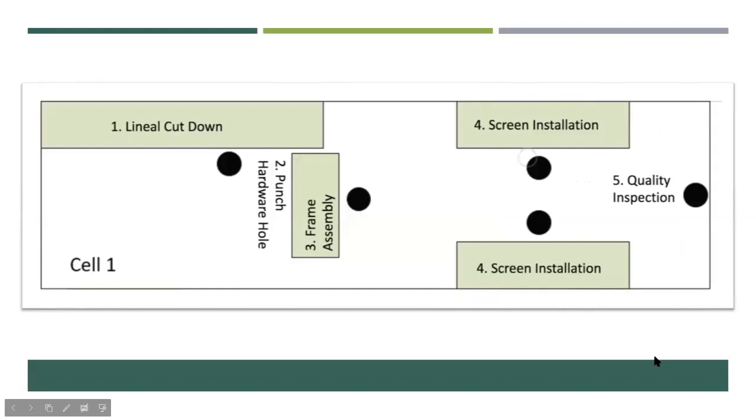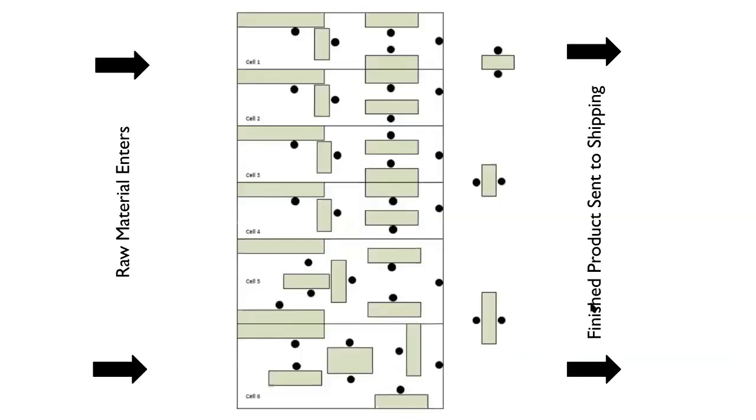This is a basic overview layout of cell one. The five black circles represent the five associates in the cell, and you can see the five different steps done here, including the two different screening tables they can choose from. This is also a basic overview of all six cells — raw material enters the left side and completed frames exit the right.